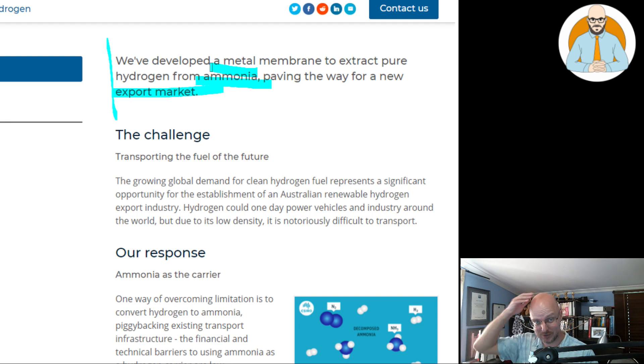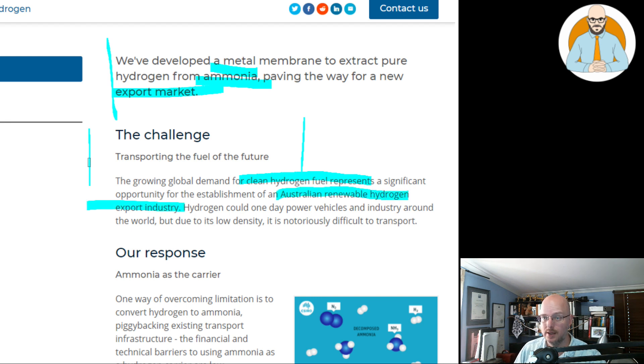I'm used to ammonia. My father had an ammonia printer — an old school drafting printer where you'd draft on a drawing board on trace paper, run it through a machine, and that's how you'd make blueprints or copies. So the house always used to stink of ammonia. The challenge: transporting the fuel of the future. The growing global demand for clean hydrogen fuel represents a significant opportunity for the establishment of an Australian renewable hydrogen export industry. Hydrogen could one day power vehicles and industry around the world, but due to its low density, it is notoriously difficult to transport.